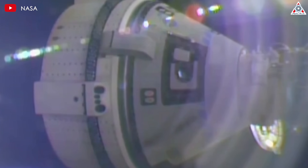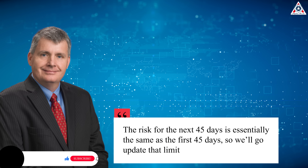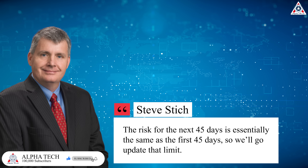In a recent meeting, Stitch shared that so far the batteries have not shown any signs that would limit performance or add additional risk if the mission extends longer than planned. 'The risk for the next 45 days is essentially the same as the first 45 days, so we'll go update that limit,' he said.